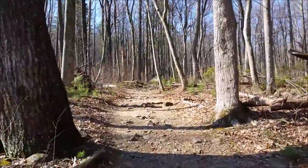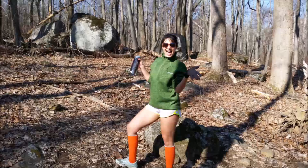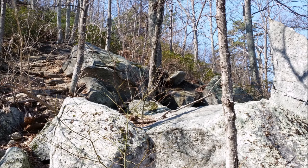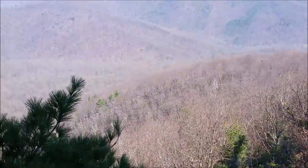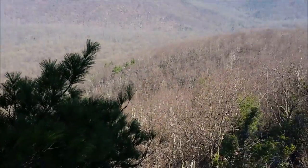I didn't get as many clips as I wanted to but I got a few. This is in the Shenandoah Valley, or the Shenandoah mountain area, and it's called Old Rag. It's along the mountain region on the east coast and the Appalachian Trail goes through here too, so this is right next to the Appalachian Trail.